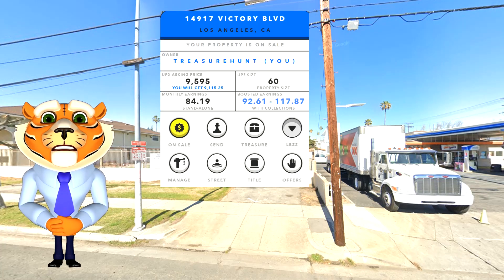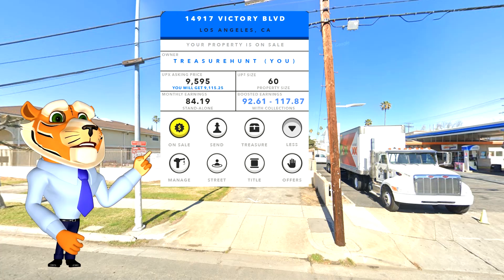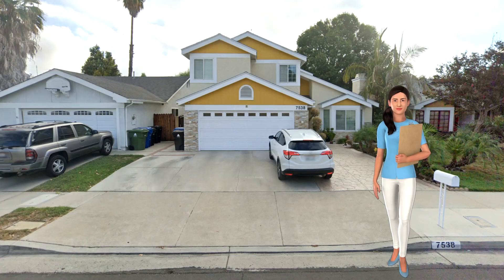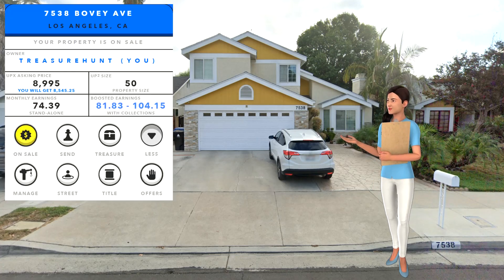And remember, if you miss the buy button, hit that subscribe button. Back to Lucy for another LA under 10k. Thank you Lee. Check this lovely plot — 7538 Bovee Avenue, with a size of 50 and earnings up to 104.15, on the market for 8,995 UPX.